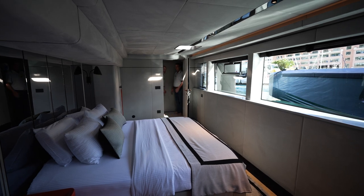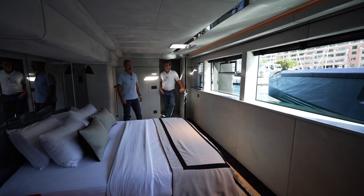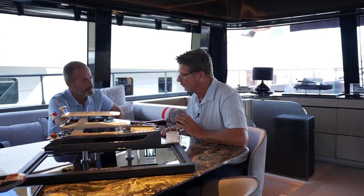This is the owner's cabin — please have a look. It's pretty spacious. There are use cases in which a hybrid propulsion is even superior to a pure electric propulsion.